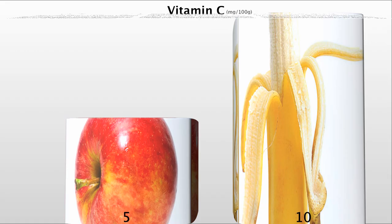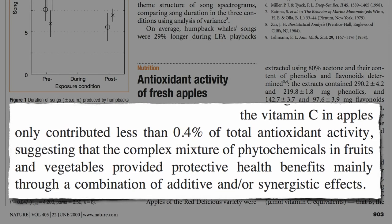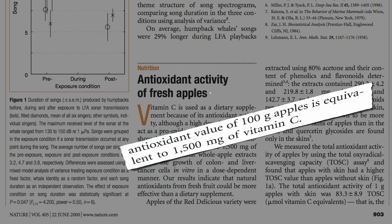But vitamin C is just one of thousands of different phytonutrients in fruits and vegetables. It turns out the vitamin C in apples accounts for less than 1% of an apple's total antioxidant activity. Here's the total antioxidant content of a red delicious apple — you can hardly even see how much the vitamin C contributes. Even though there's only five milligrams of vitamin C in a small apple, it has the antioxidant equivalent of 1,500 milligrams of vitamin C.